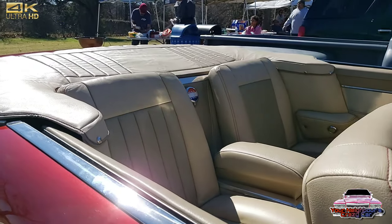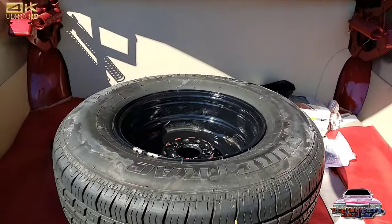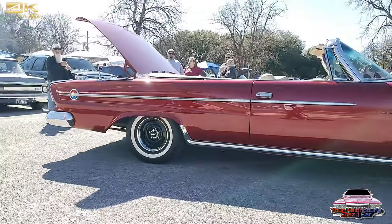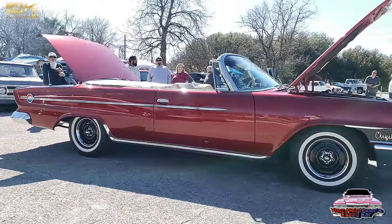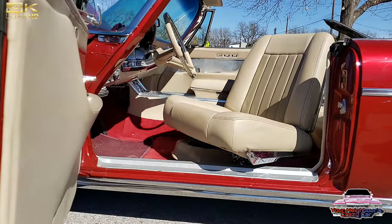The car, I believe, was originally purchased in California, and that's where some of the trading for the car was done. If you look at the car, originally it came in with a front bench seat, and it no longer has a front bench seat.